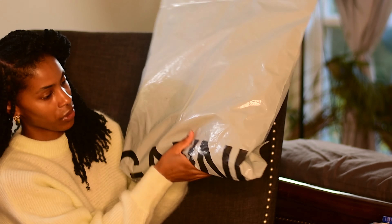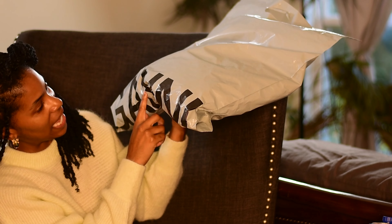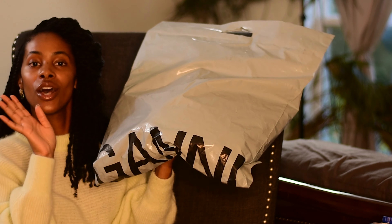I got two things from Zara and two things from a new company that I'm so excited to introduce y'all to. It's spelled G-A-N-N-I and it's pronounced Ganni. I got two beautiful dresses from them.